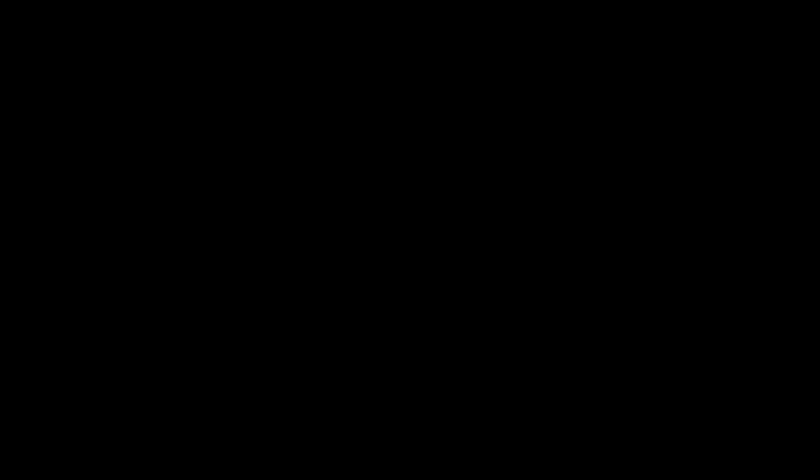So I was planning on doing my top 10 current slash all time favourites, and then my channel actually hit 100,000 subscribers which is absolutely crazy. So thank you so much to anyone who subscribes to my channel, likes my videos, comments on my videos, watches my videos and everything like that. So I thought instead of just telling you about my top 10 favourite products of the moment, I would also give them away.